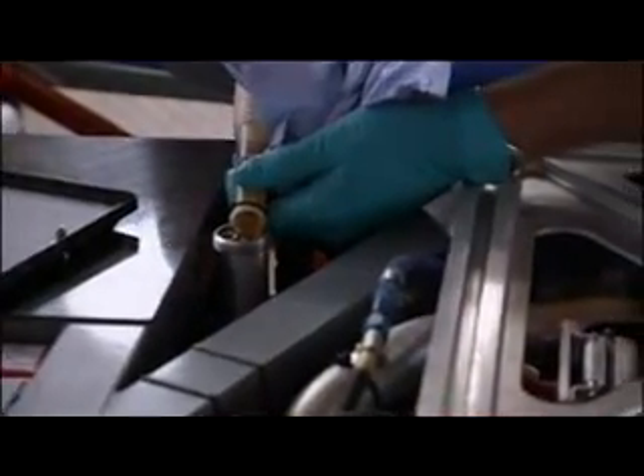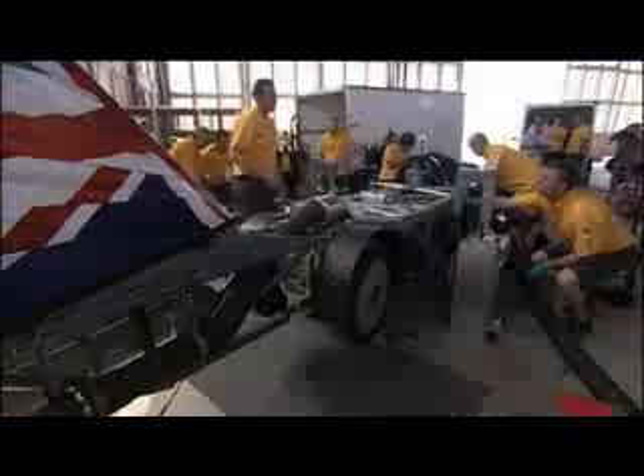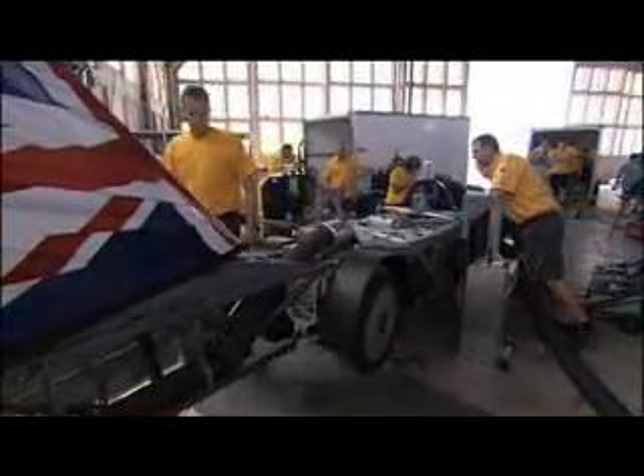Although the record stands at 235 miles an hour, which is relatively slow, the fundamental problem is that we need two engines with a mechanical connection between the front engine and the back engine. That way, basically, we can save a lot of weight and make the car a lot safer.